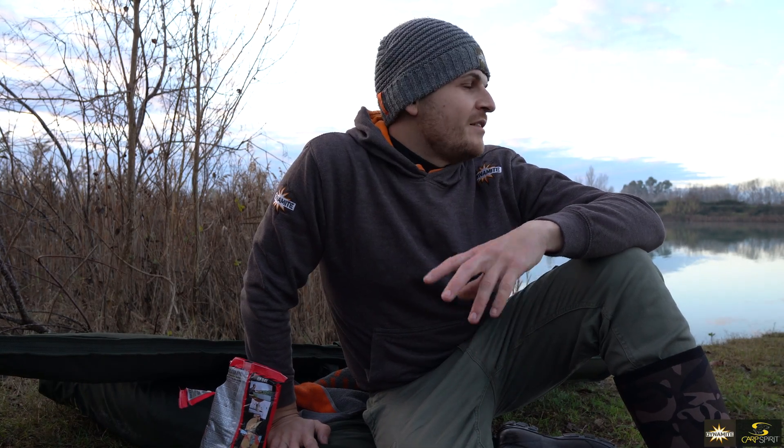So my approach is: bowl, pellet inside, add water gradually and let it absorb. If there's too little water I can always add more. If there's too much, you can compensate with a bit of groundbait of the same type to make it stickier. If it's too soft I'm worried it might fall off during the cast.